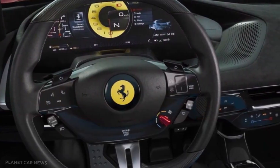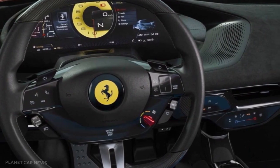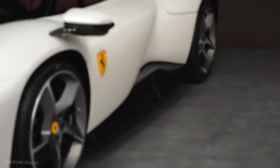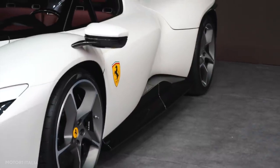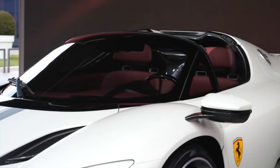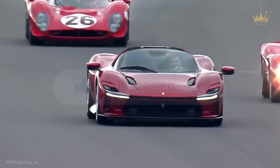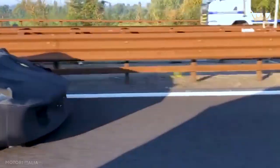The Ferrari Daytona SP3 is truly an iconic supercar that has done wonders in the field. The interior, with its minimalist approach, is also magnificent. What are your reactions to this video? Feel free to drop your reviews and responses in the comment section below. And before leaving, don't forget to like, subscribe, and hit the bell button for notifications on our future content. See you in the next video!